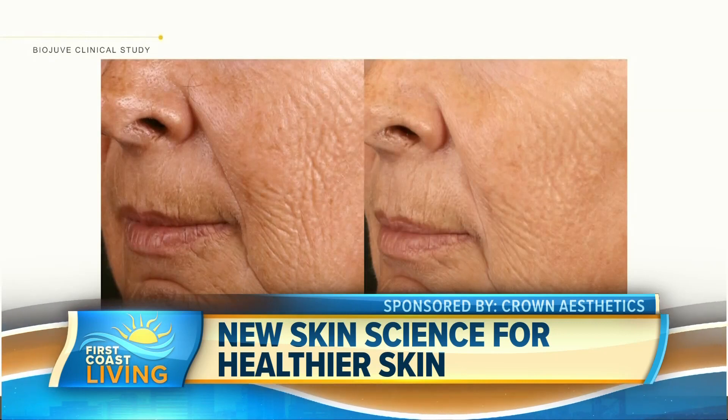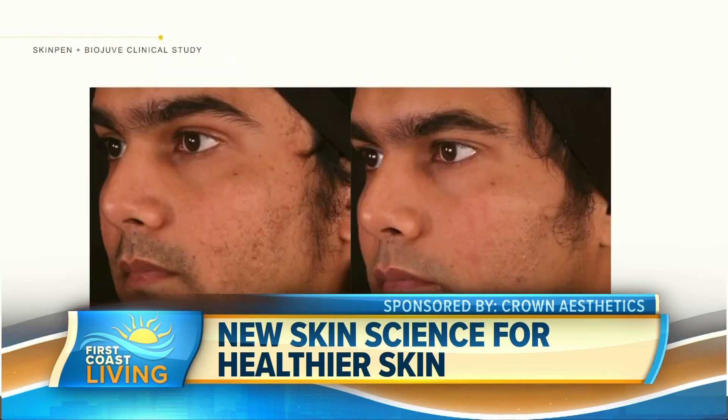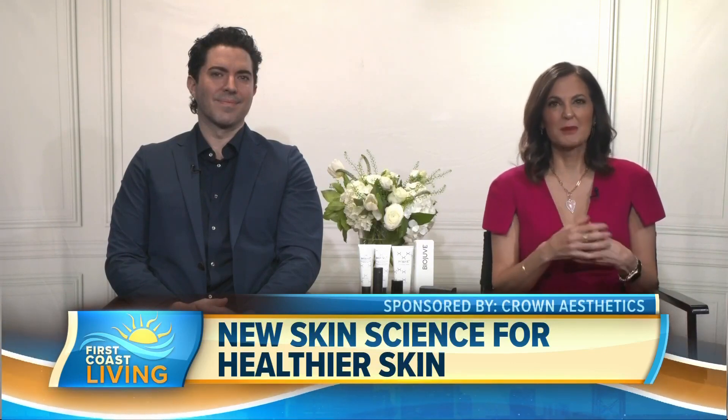We call it biome care, because it uses your skin's own ecosystem to your advantage. You use it as a daily regimen, and the clinical studies showed significant improvements in texture, skin tone, fine lines, wrinkles, and photo damage — which is what happens from aging from too much sun exposure over years. It's not that uncommon in Florida with all the sun all year round.